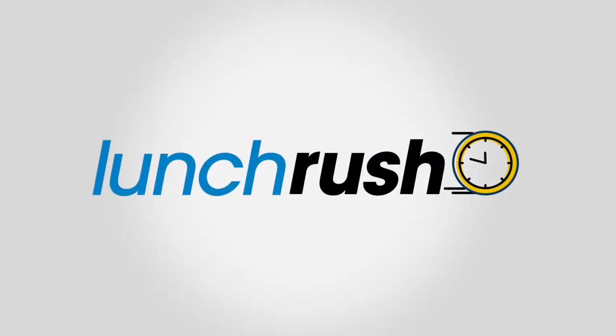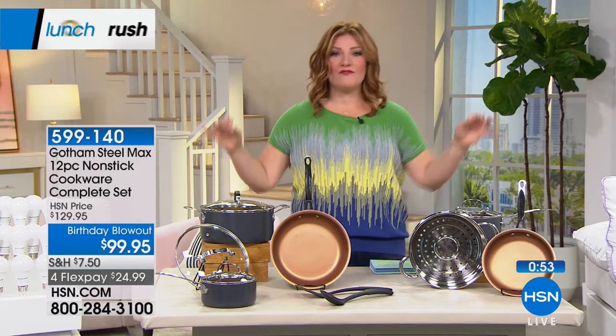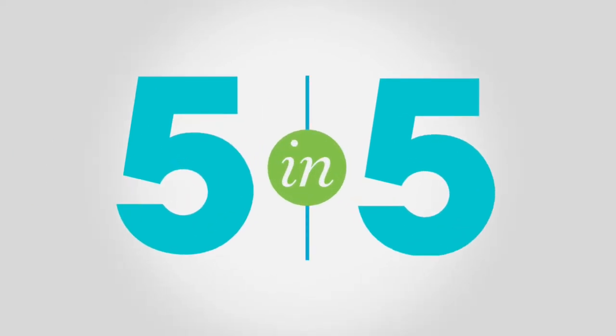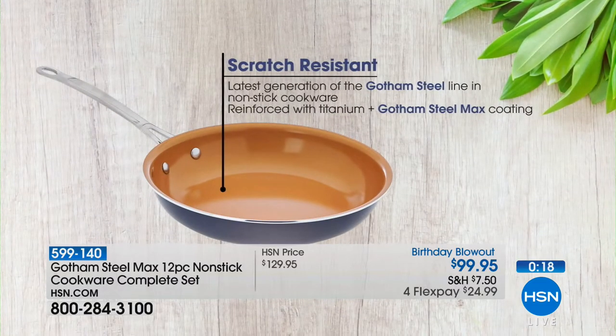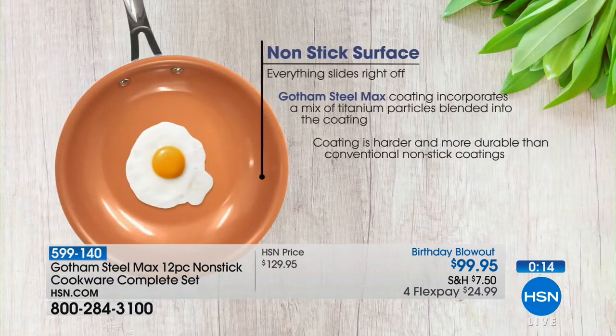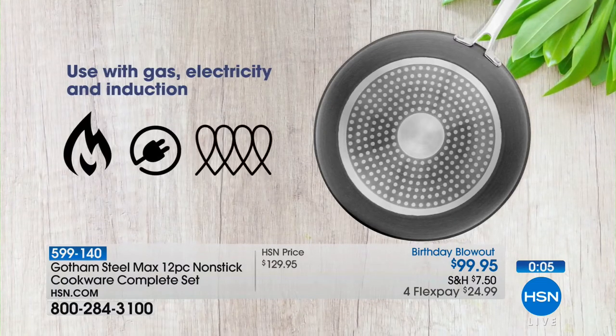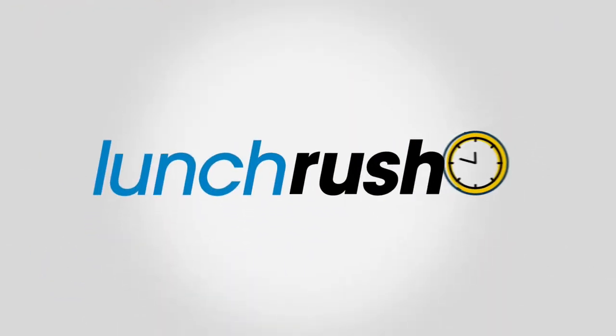We need professional cookware, and this is the Gotham Steel Max 12-piece set at the lowest price we've offered — $99.95. You get the 8½-inch fry pan, 10¼-inch fry pan with lid, 1½-quart pot with lid, 2½-quart pot with lid, 5-quart pot with tempered glass lid, stainless steel steamer insert, plus spoon and spatula. It's nonstick so nothing burns or gets stuck, PFOA-free for healthier cooking, with even heat conductivity — the latest generation of the Gotham Steel line. Full presentation coming up at 10 p.m.